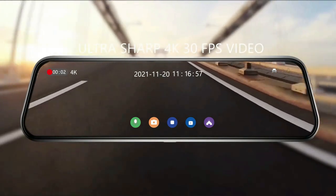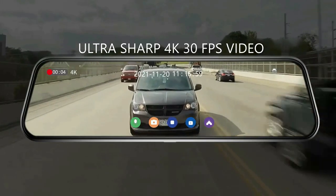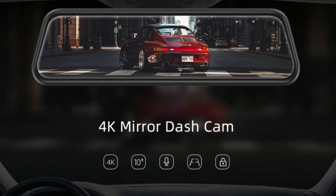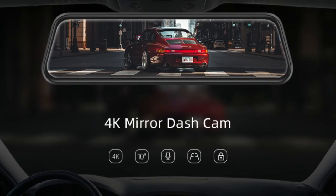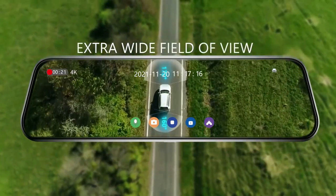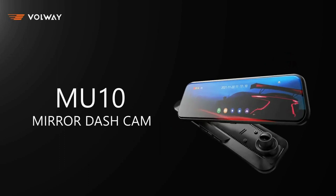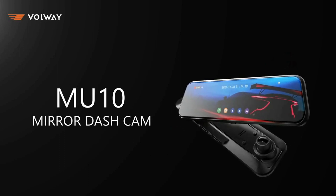The 10-inch IPS anti-glare touchscreen with 2.5D glass features better color reproduction and displays real-time traffic with no lag. The user-friendly interface is easy to operate with fast responsiveness. The camera can be switched from 4K to 1080 resolution between the front and rear camera, and with WDR technology it delivers super sharp videos and crucial details to back you up in any unexpected incident, day or night.